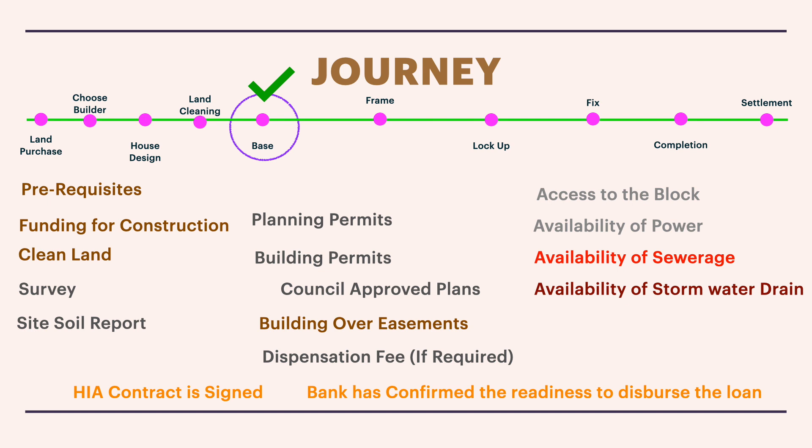Our site is P-class soil because there was a significant land fill done in our area — it's a hilly area and a cut and fill was done by the developer. Based on the movement of the soil in the report, we are actually designed for an M-class slab, but we will be having piers below because the soil is moving. If you want a detailed video on the soil report and its interpretation, please put it in the comments.